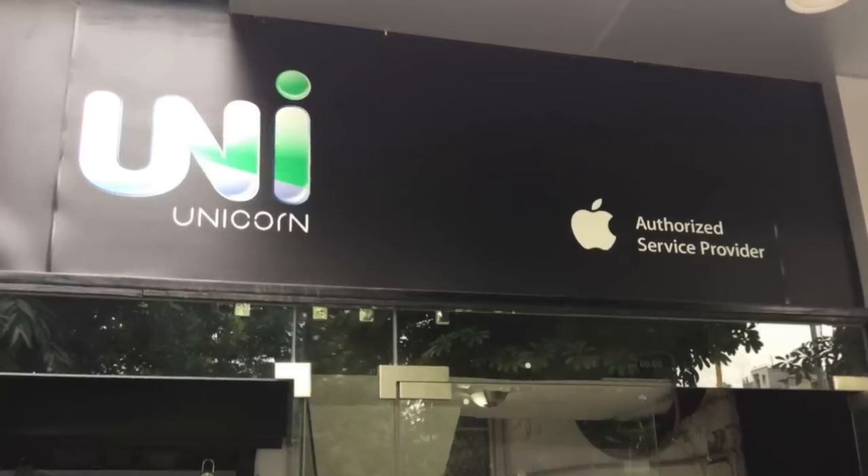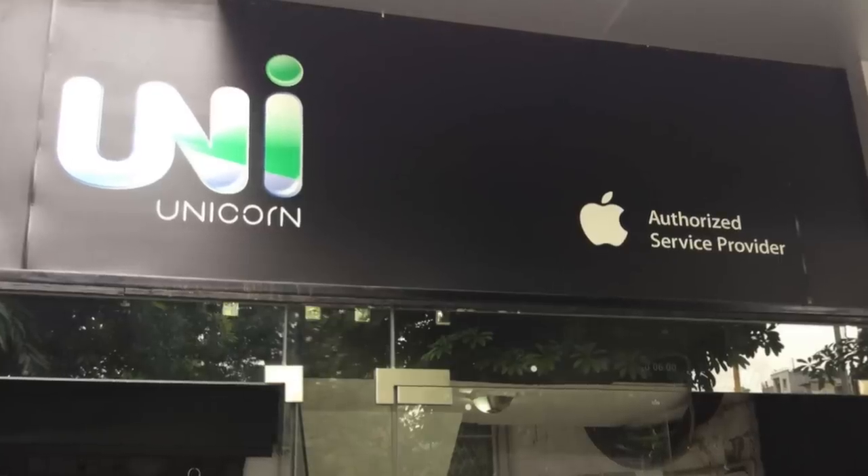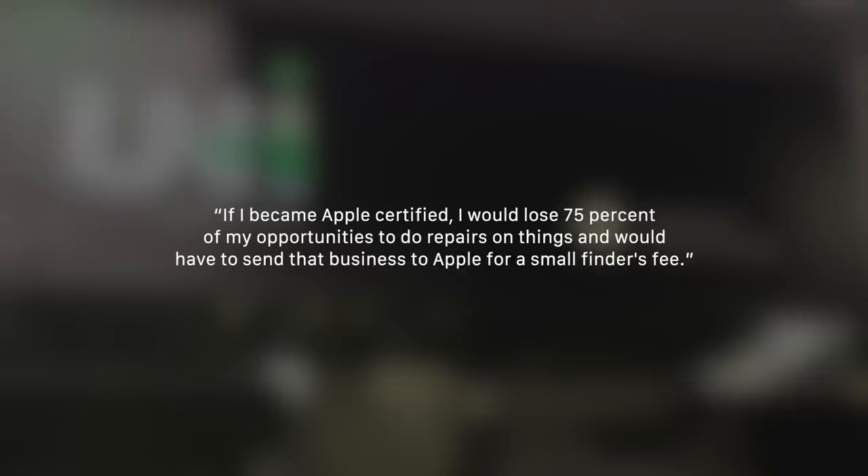But I think the most concerning part of all this is Apple's stance on their customers' right to repair. Because under the current system, only Apple-authorized repair shops have access to Apple's training, official repair literature, and the opportunity to buy genuine parts directly from Apple. The problem is, third-party shops have to pay a fee to become authorized and are only allowed to make basic repairs. In fact, one shop owner said, 'If I became Apple certified, I would lose 75% of my opportunities to do repairs on things and would have to send that business to Apple for a small finder's fee.' And because Apple has a monopoly on the majority of repairs, their costs tend to be higher than necessary.